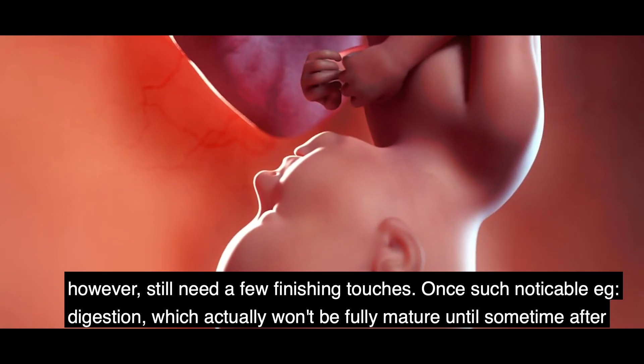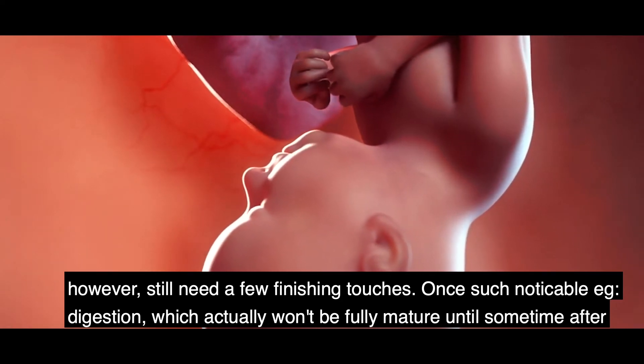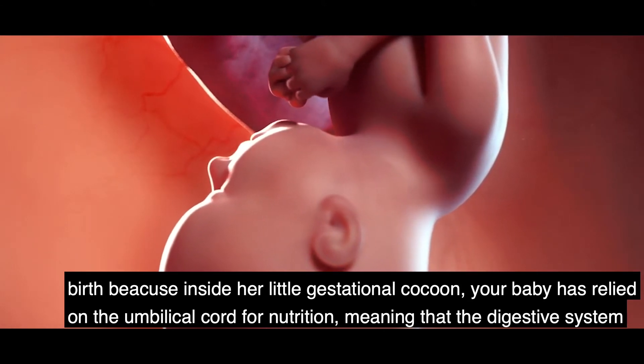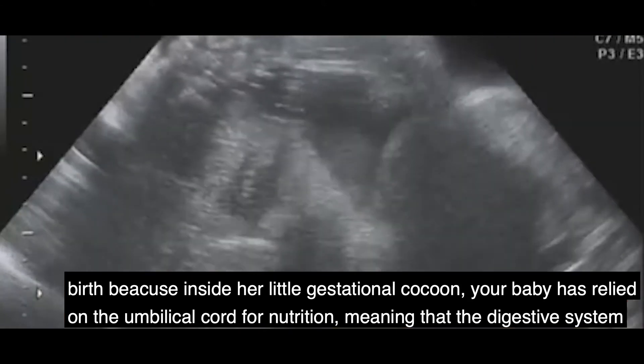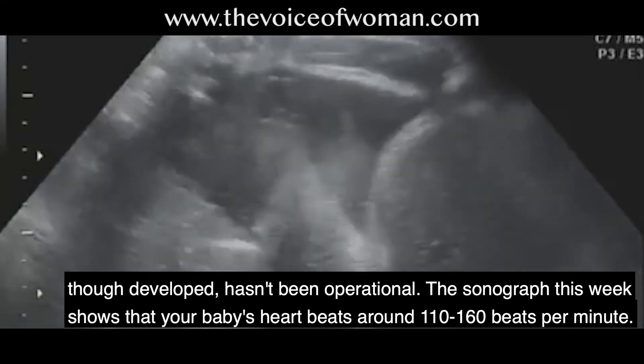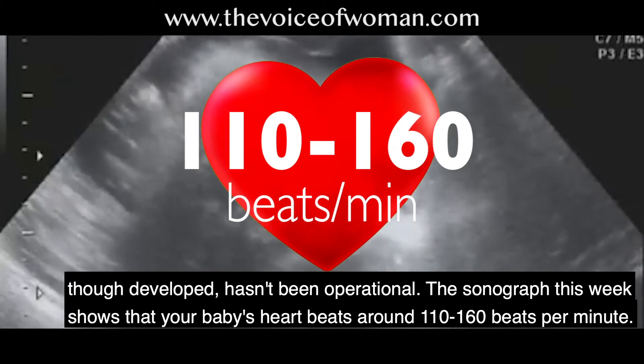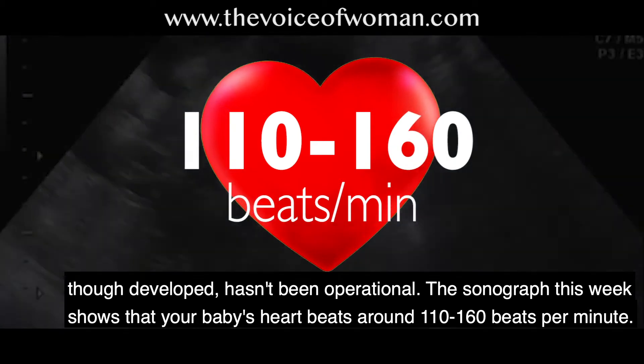Others still need a few finishing touches — one noticeable example is digestion, which won't be fully mature until some time after birth. Inside the womb, your baby has relied on the umbilical cord for nutrition, meaning the digestive system, though developed, has not been operational. The sonograph this week shows your baby's heart beats around 110 to 160 beats per minute.